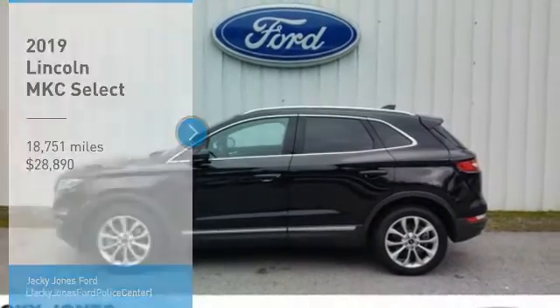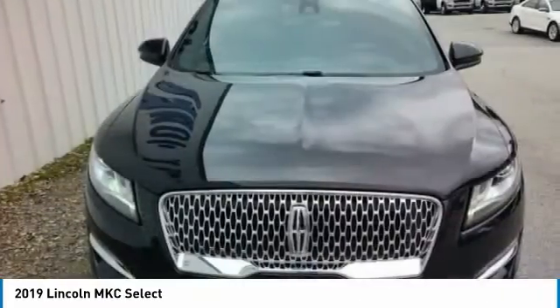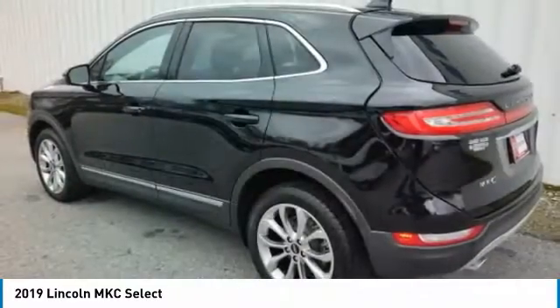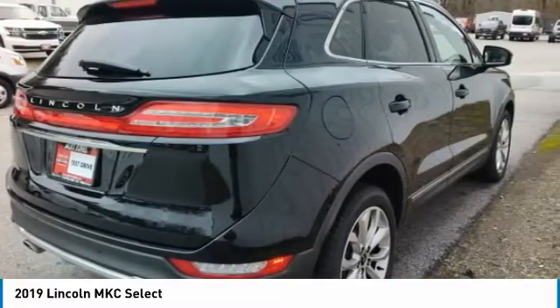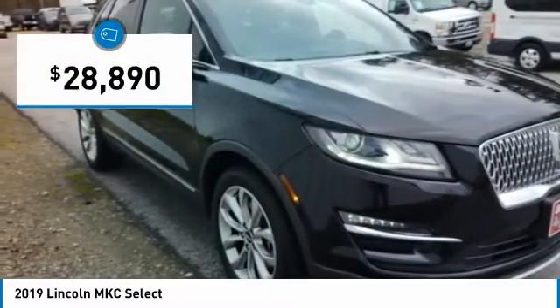Looking for the right vehicle? Check out the 2019 MKC. The Lincoln MKC is a stylish and nimble handling luxury crossover vehicle. With a long list of standard features, the MKC is sure to please. The exterior and interior offer a contemporary look that is sure to turn some heads, and is priced below $30,000.